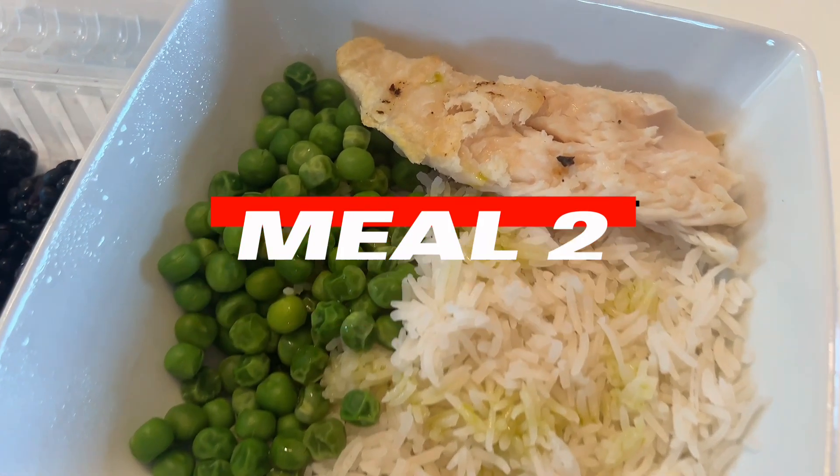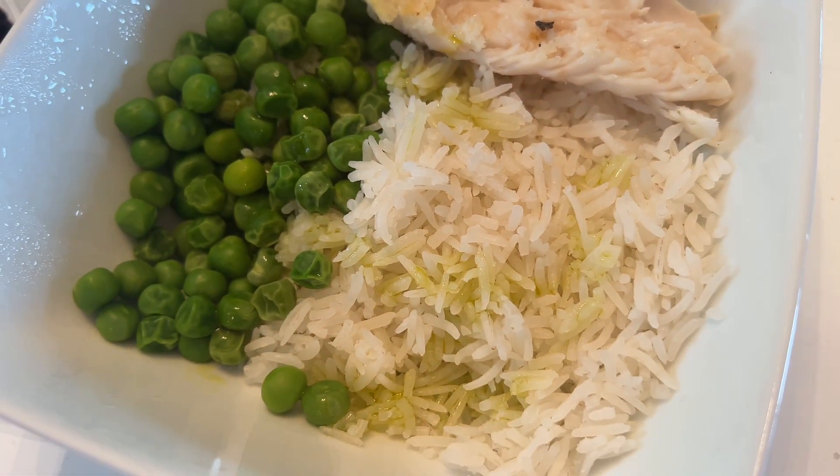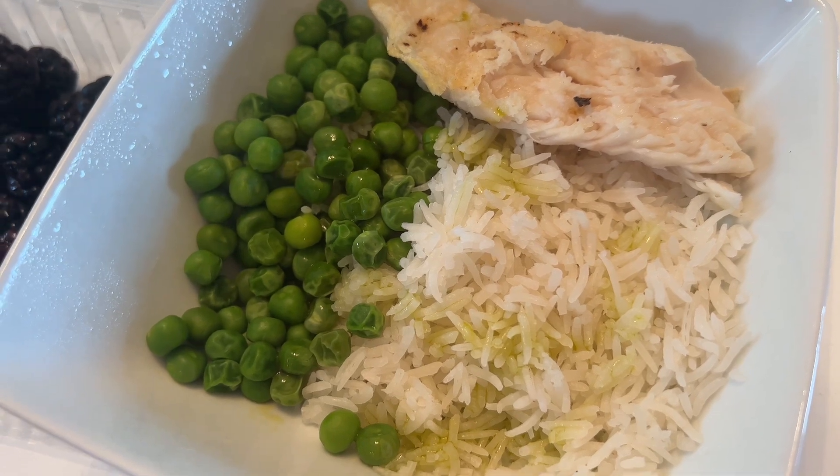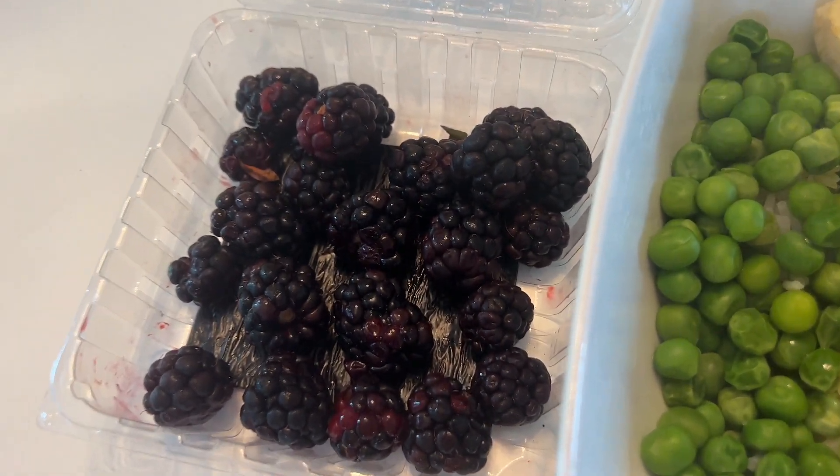Post-workout meal: grilled swai, garden sweet peas, basmati rice with a little drizzle of avocado oil to help with digestion, and a whole bunch of blackberries.